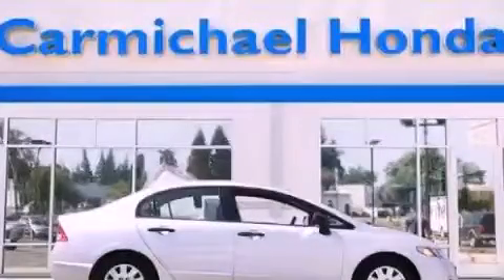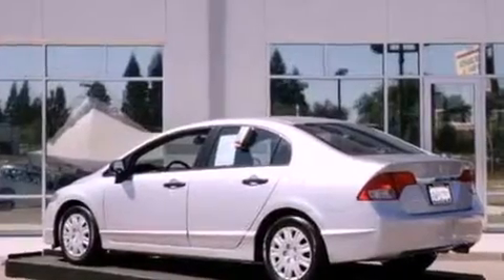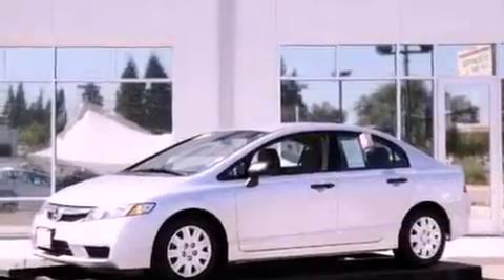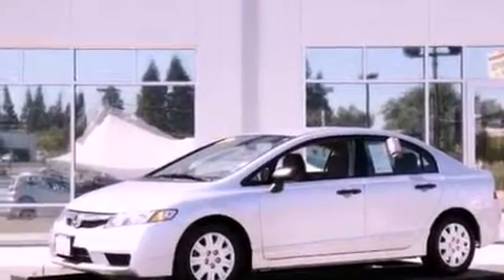This is a 2011 Honda Civic. It features a 1.8 liter four-cylinder engine and a five-speed automatic transmission. Its top features include a CD player, and this vehicle has fewer than 3,000 miles on the odometer.